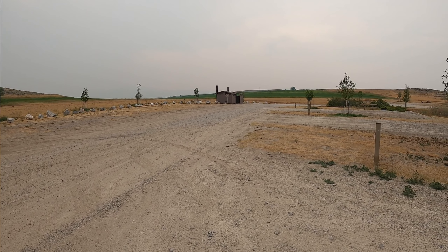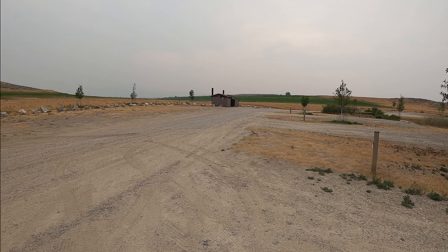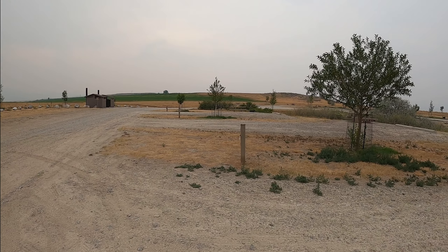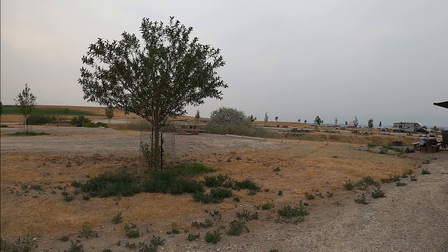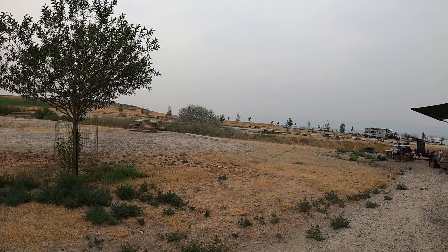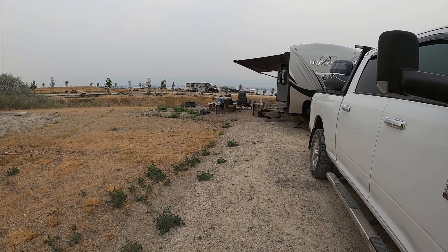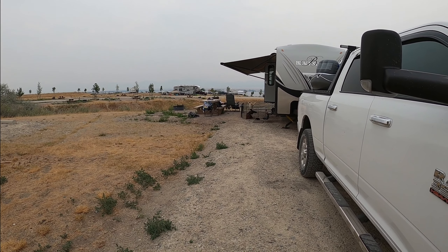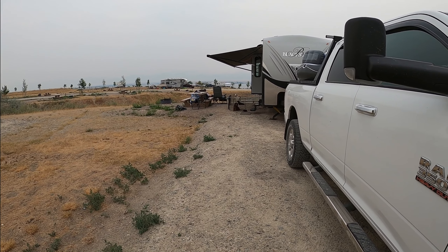There's another set of vault toilets over here, and there's another place to go ahead and fill your trailer up. Down this way you can see we got the trailer set up. There is no electricity whatsoever — we're running off of solar, and most people are using generators.